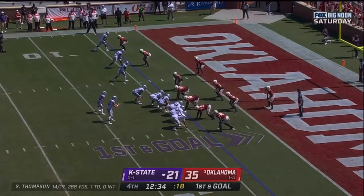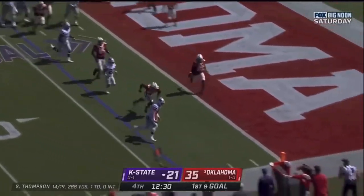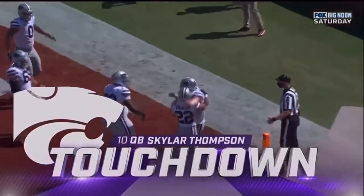Out on the outside. Thompson out of the shotgun, runs it himself. He's got the corner, dives — touchdown, K-State. Skyler Thompson.